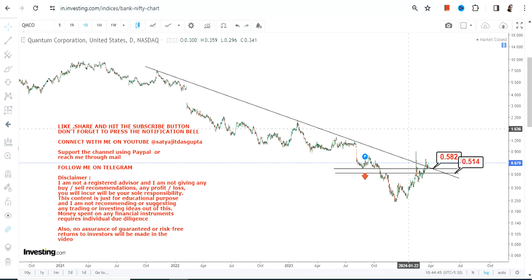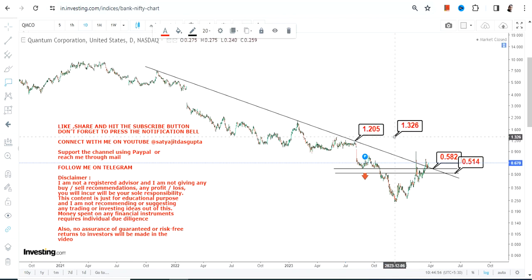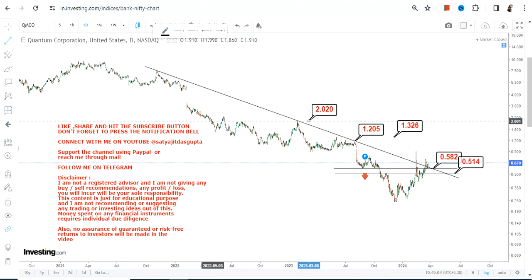Make sure the stock is sustaining above 0.58. If it continues to do so, it simply means the squeeze has started, and the levels which are now active start with 1.20 and 1.32 and can stretch up to two dollars right now. These are the three most important targets that are currently active.